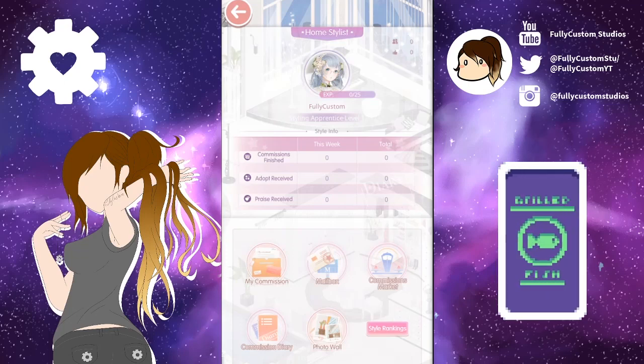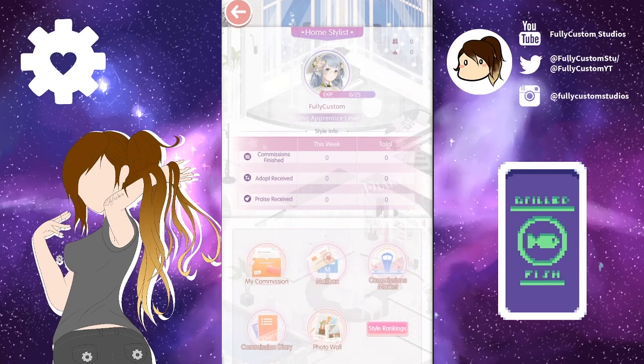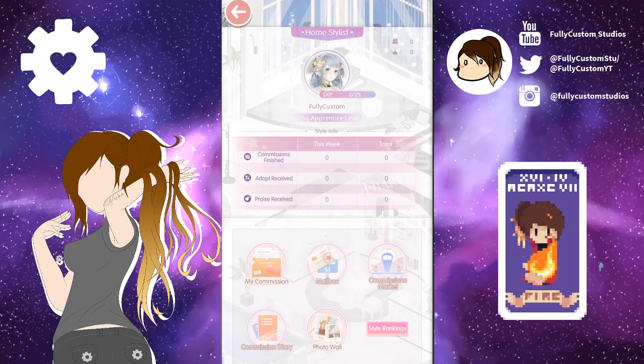Hello everyone and welcome back to the channel. Today we're going to go through a guide for the new home feature in Love Nikki which is called Home Stylist. This feature allows you to help other members of the game create rooms for their homes, which is really cool.